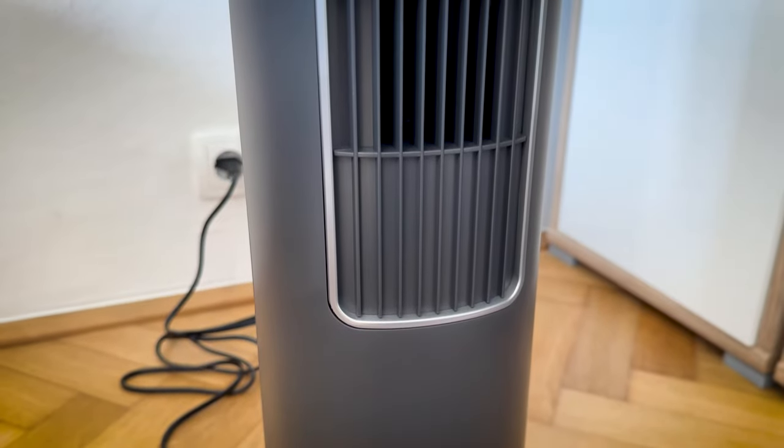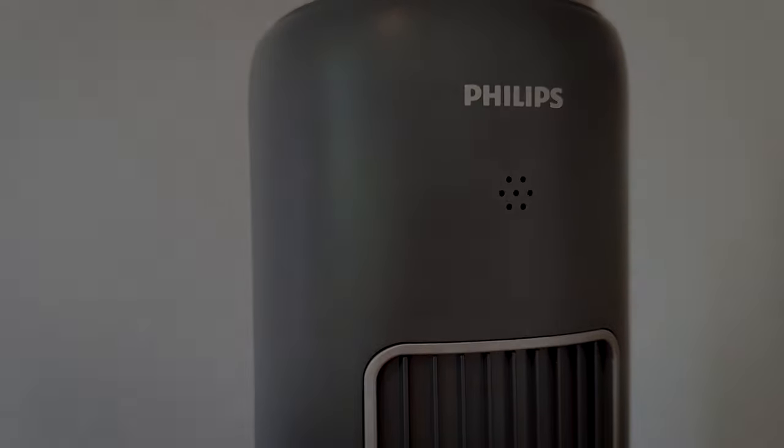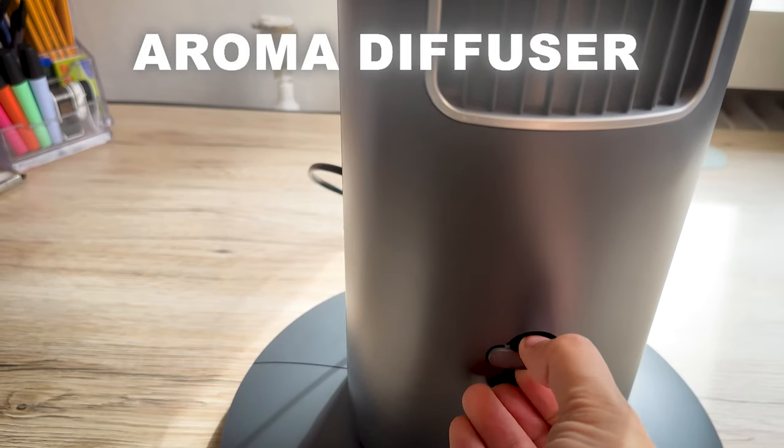The Philips 5000 series — let's start. Enjoy powerful cooling with minimal noise and energy usage, designed for high performance. This self-rotating fan brings a quick cooling effect to the entire room, and optionally it can also infuse the air with your favorite scents.